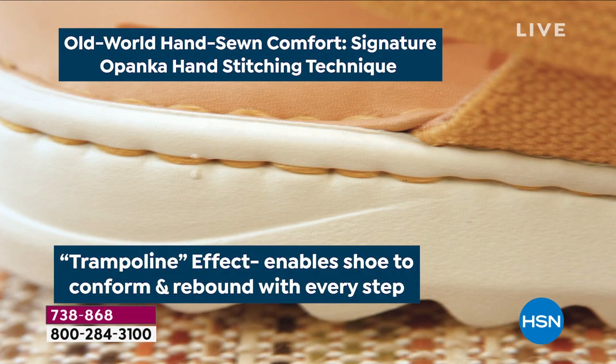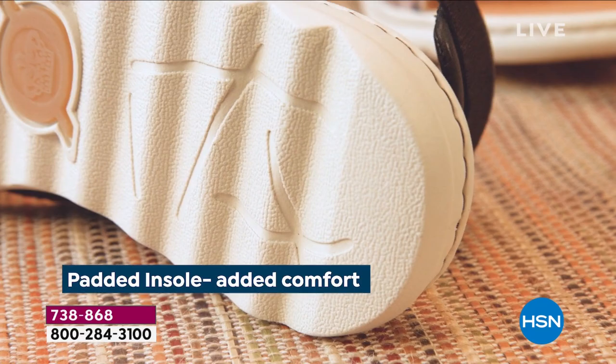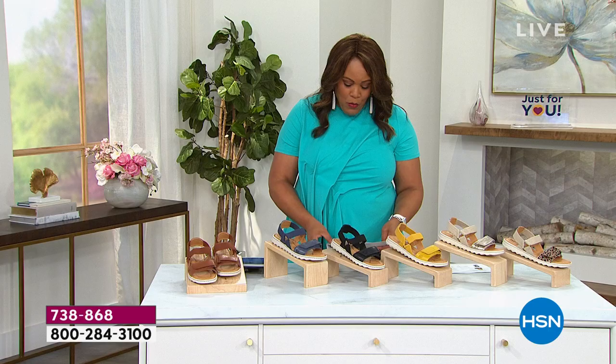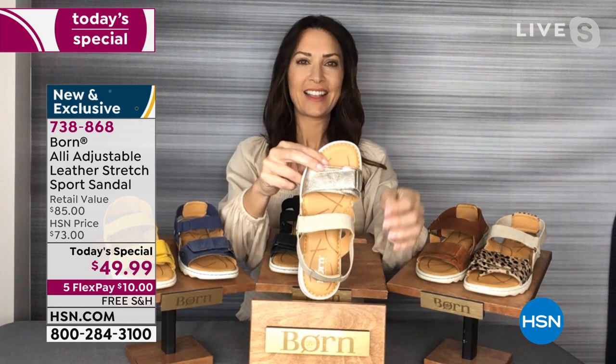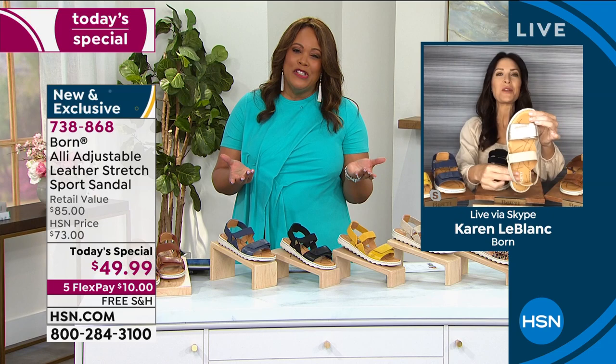This is old world style. That trampoline effect enables shoes to conform and rebound, so you have that shock absorption and padded insoles for added comfort. And I want to bring in our fashion blogger extraordinaire and brand ambassador for Born. If there is a person who loves shoes, it is Carol LeBlanc. How are you this morning?